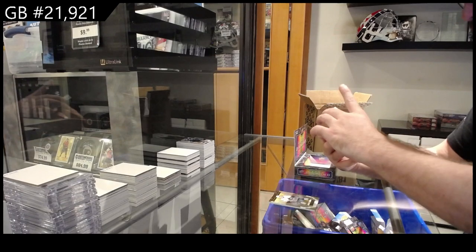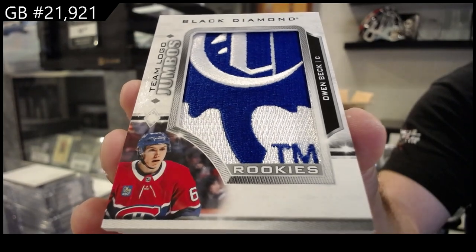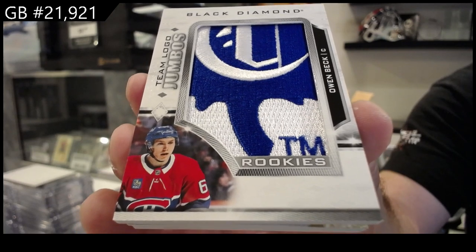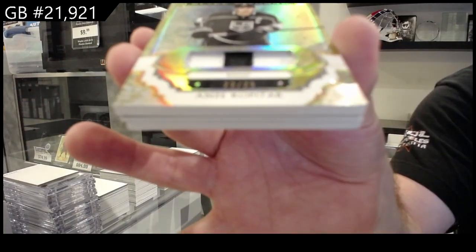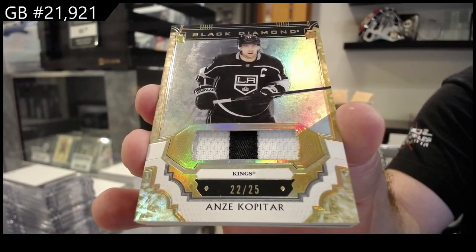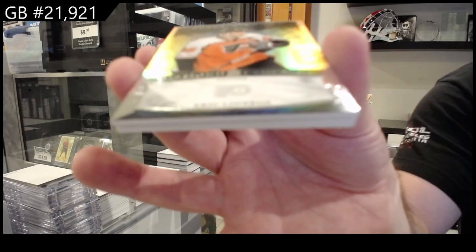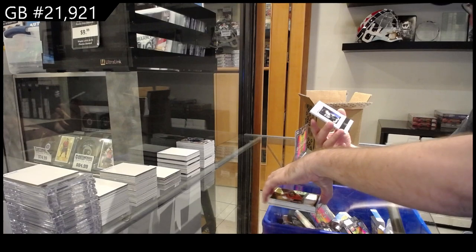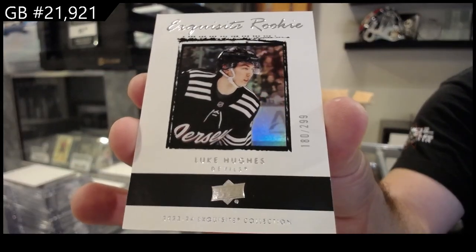We've got a Team Logo Jumbos — Owen Beck from Montreal. Those colors definitely throw me off on that card. We've got number 2 to 25 Base Patch on Jay Colpitar for LA. Number 2 to 99 Diamond Legend of Lindros. And we've got — there's another good name — 2 to 99 Exquisite Rookie, Luke Hughes.